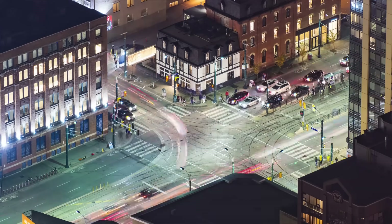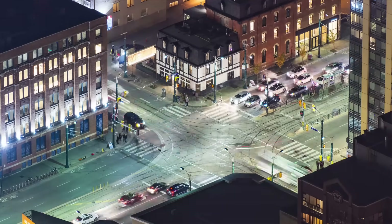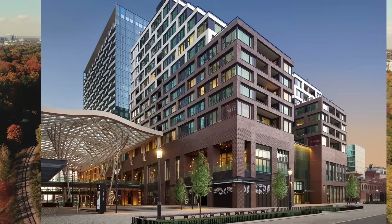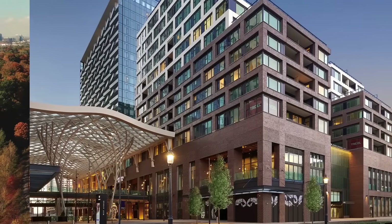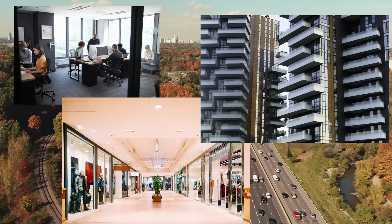In Toronto's downtown core at the intersection of Front Street and Spadina lies one of the most exciting mixed-use developments in the city. It's called The Well. The Well consists of seven towers and mixed-use buildings totaling more than three million square feet of office, retail, and residential space.